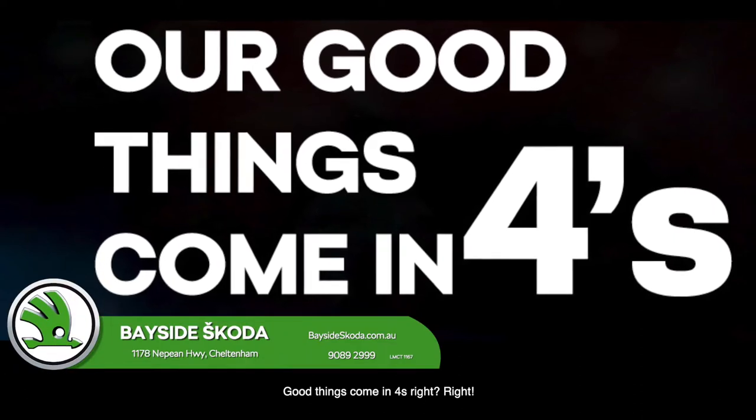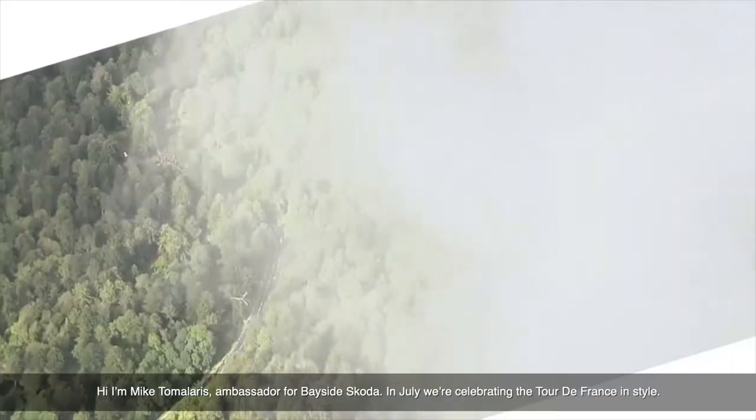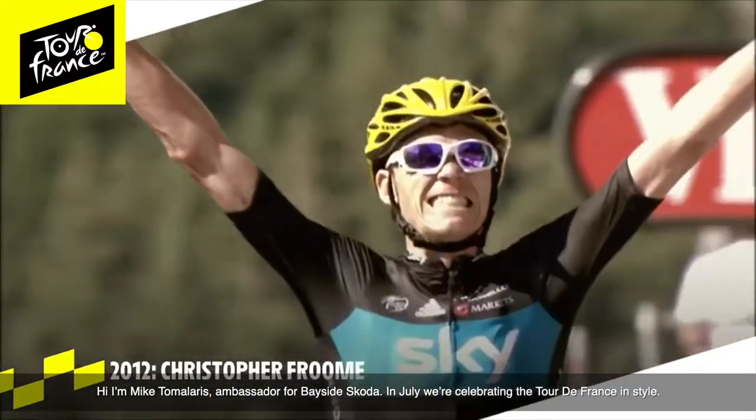Good things come in fours, right? Hi, I'm Mike Tomolaris, Ambassador for Bayside Skoda. In July, we're celebrating the Tour de France in style.